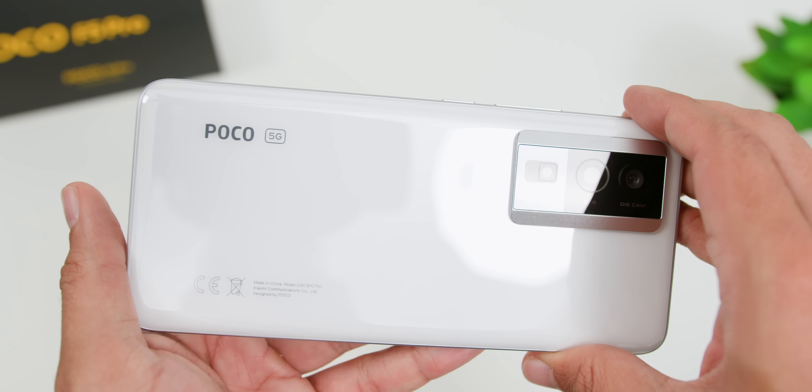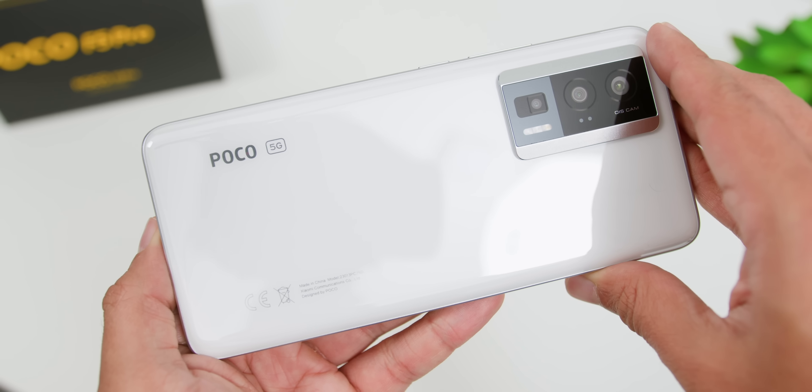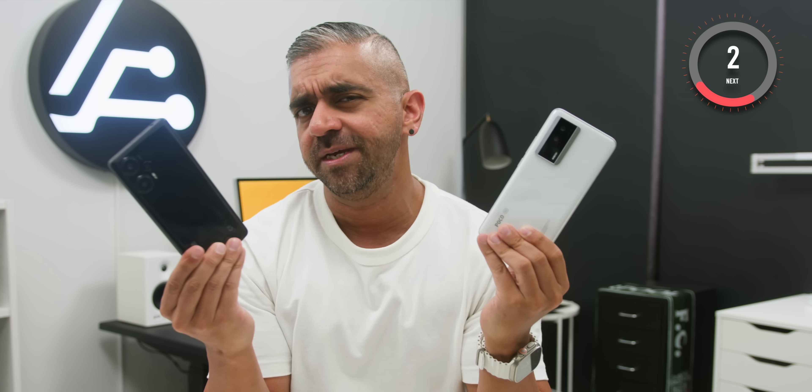If you're a long-time viewer, you know I'm all about the square shape on the POCO F5, but the POCO F5 Pro's camera array and stunning white finish — it's like a match made in heaven! So it's the Pro for me, but do let me know which design you prefer in the comments below.